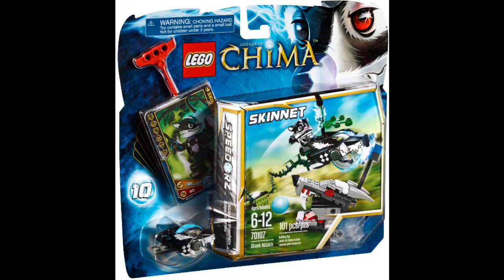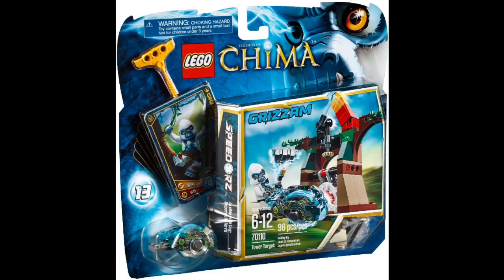Next up on the list at number 2 is the Tower Target. The reason I put it so high is it's a cheap way to get Grism, which is quite a cool minifigure, and the concept is genius. It's like at funfairs where you punch the button and it shows you how strong you are — if you hit the target, the arrow goes up and shows how hard you hit. So that's quite cool.